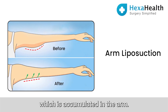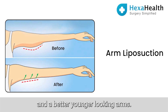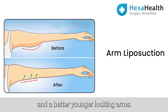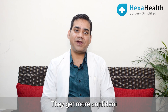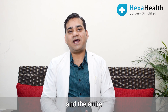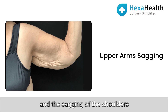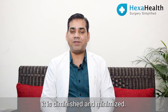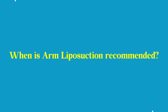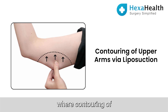Arm liposuction is a procedure in which we remove the excess fat accumulated in the arm. It gives a thinner, younger-looking appearance to the arms. Patients — both ladies and gents — become more confident in wearing the dresses and attire they want to wear. The bagging and sagging of the shoulders and upper arm is diminished and minimized.